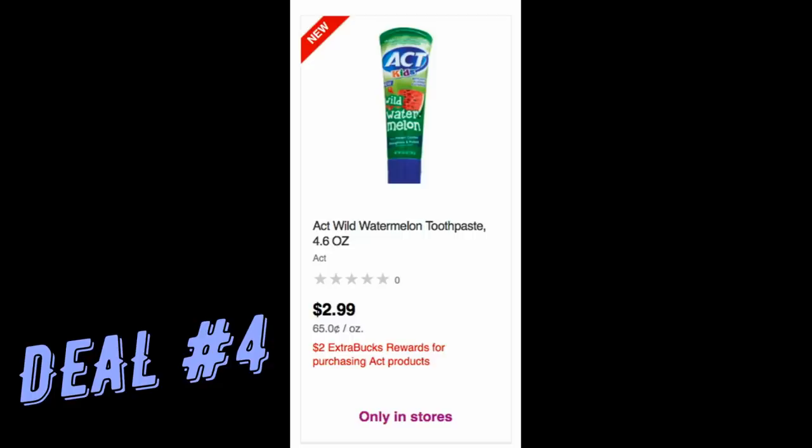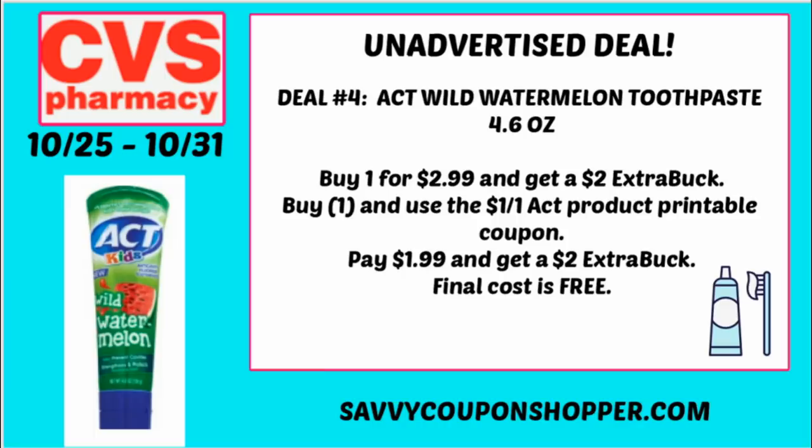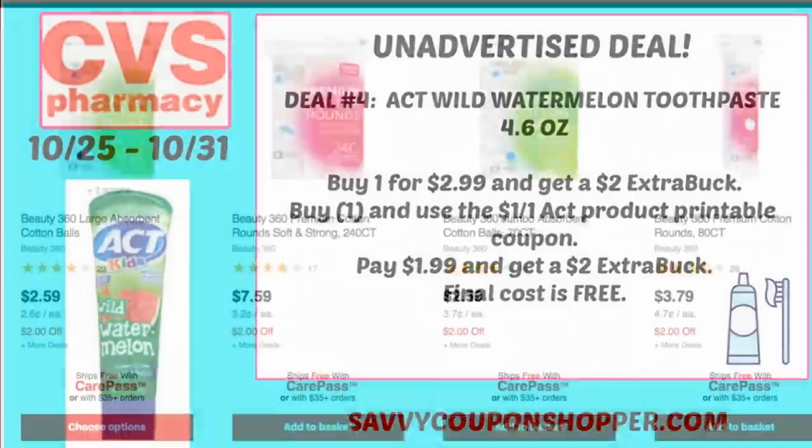Our next unadvertised deal is a freebie on the ACT Watermelon Kids 4.6 oz toothpaste, priced at $2.99. It's buy one, get a $2 ExtraBuck. Note this is not available at every store and not available online. We did get an ACT coupon in this week's inserts, and if you're not grabbing inserts, there's also a printable coupon for $1 off one — grab that in the description box. Use the coupon, pay $1.99, get a $2 ExtraBuck — making it free.